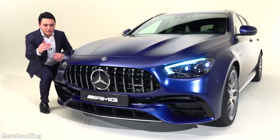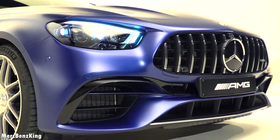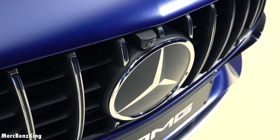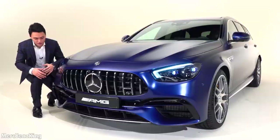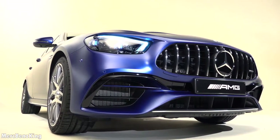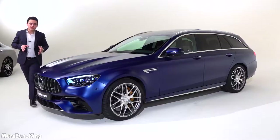It has the Panamericana grille with 12 vertical lines. The lower lid is very wide in a chrome design, with a large Mercedes star in the center as well as the parking camera a little bit on the left. The upper lamella is in the body color and the bumper extends outside into the width.